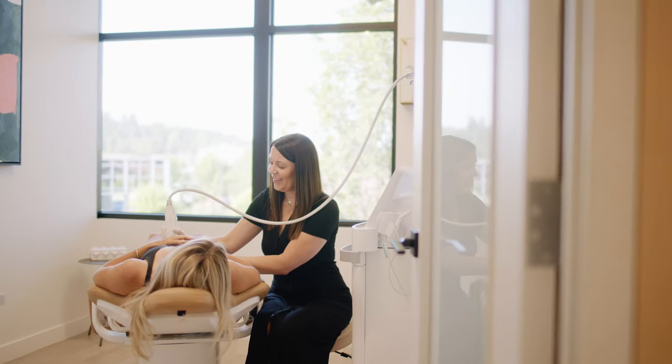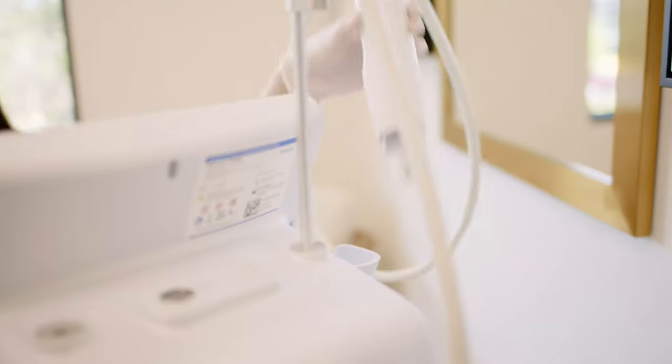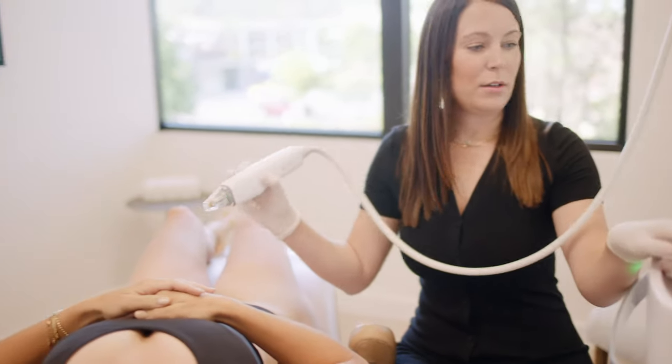Hi, I'm Brittany, one of the nurses here at FACE. Today I'm going to talk to you about our new Potenza treatment, a radiofrequency microneedling device.